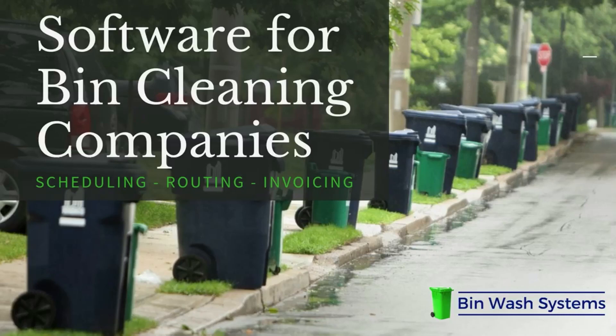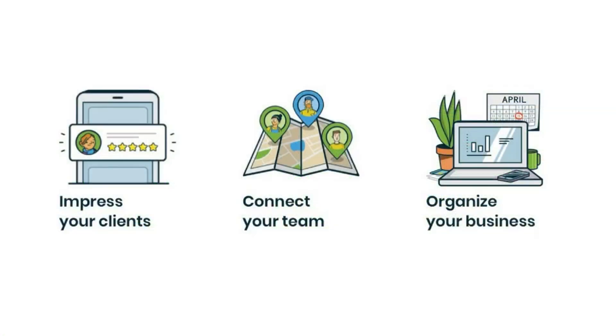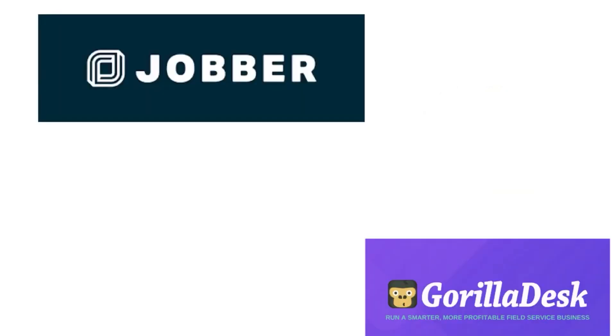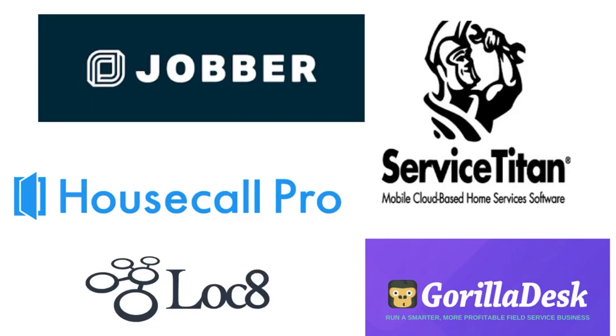This video is about software programs that will help you run your bin cleaning business. Thanks to technology, it's easier than ever to organize your business. Competition between the different field management programs means more features are available at better prices than ever before, so it's easy to find one with the right features and the right price point for you.